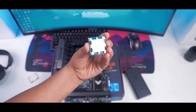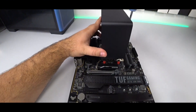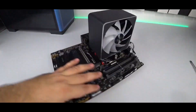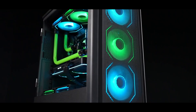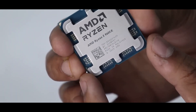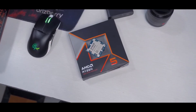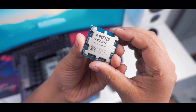The Ryzen 5 9600X supports the newer AM5 platform, meaning you can take advantage of PCIe 5.0 for super-fast storage and graphics, and you can also use DDR5 RAM, which offers a big jump in memory bandwidth. However, you won't get integrated graphics here. But that doesn't mean it's a deal-breaker — if you are looking to play AAA games, you'd get a dedicated graphics card anyway.